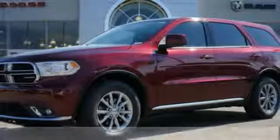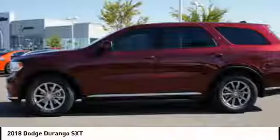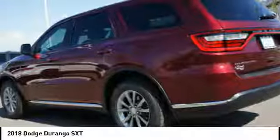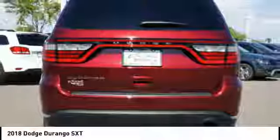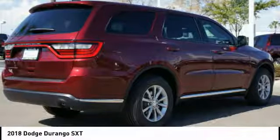Stop by and take a look at the 2018 Durango. The Durango allows you and your family to travel in style and comfort. It offers more interior room than most midsize SUVs and has an available third row of seating. Underneath are sturdy body-on-frame mechanicals and the option for a powerful V8 engine.